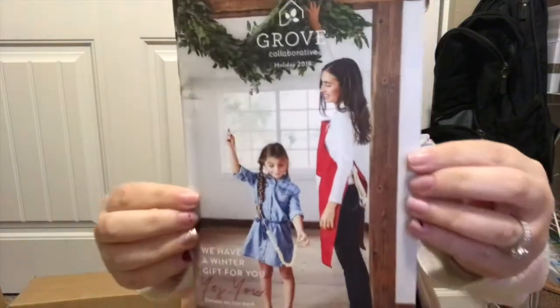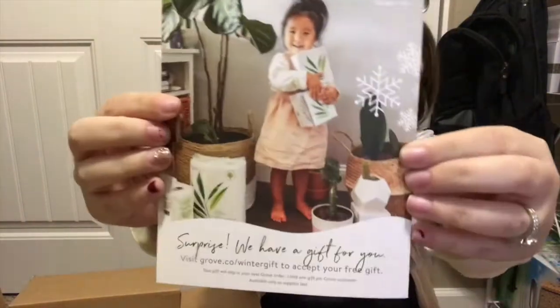I have a packing slip and some bubble wrap, and right on top there's a cute little Grove Collaborative holiday magazine. On the back it says there's a surprise free gift I can claim on the website. They give you so many free gifts — last month I got a chapstick, this month I got a hand cream. The magazine also has a lot of products they offer and some inspiration for ways to use them.